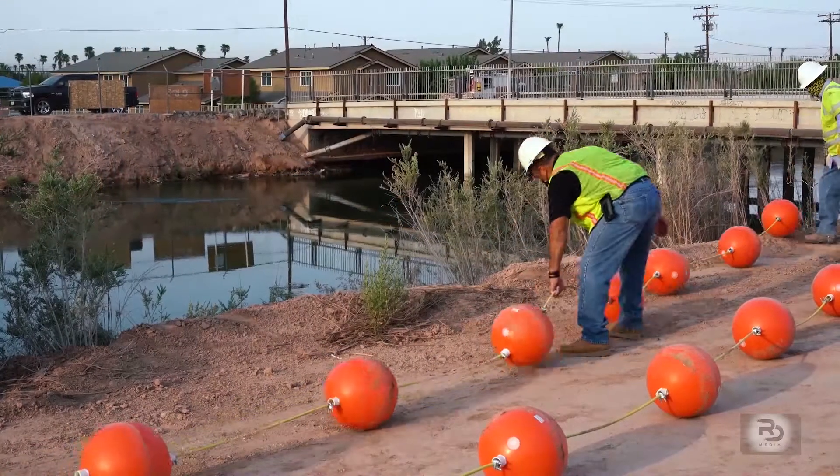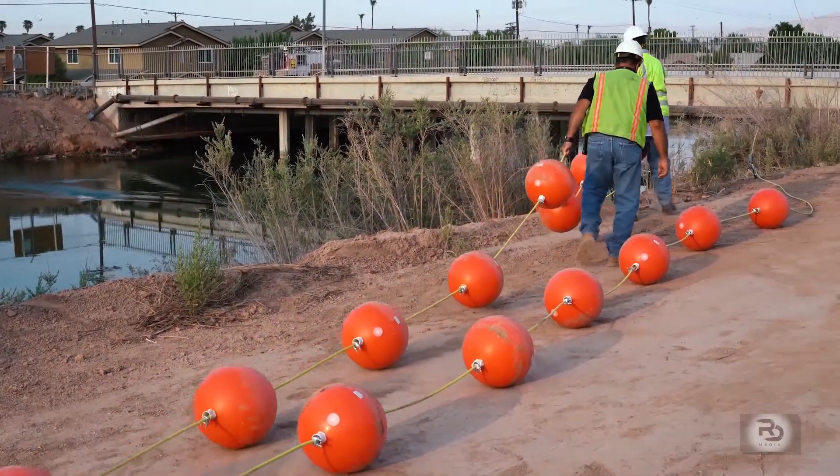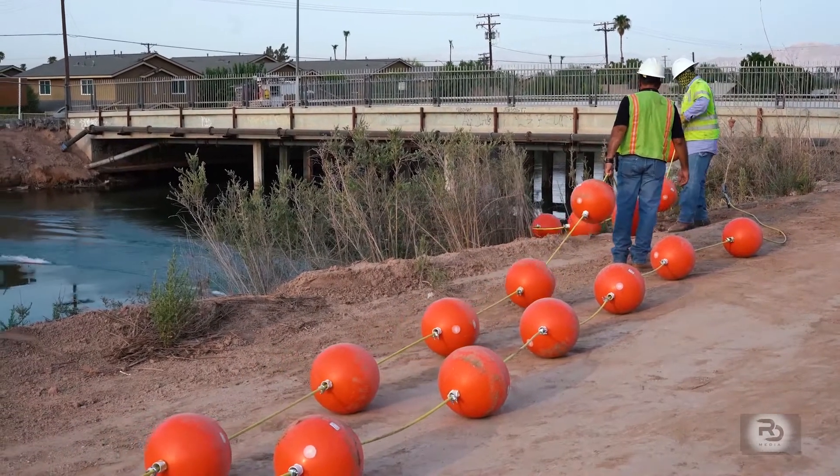The All-American Canal has been a lifesaver in more ways than one. The canal ranges from 7 to 20 feet deep and has steep sides that are slippery and difficult to climb. There's no way of knowing how many lives have been saved by the use of buoys, but if it's only been one life, that's worth it to me. That's why we've installed additional buoys here on the All-American Canal by Rockwood Avenue in the Kennedy Gardens area.